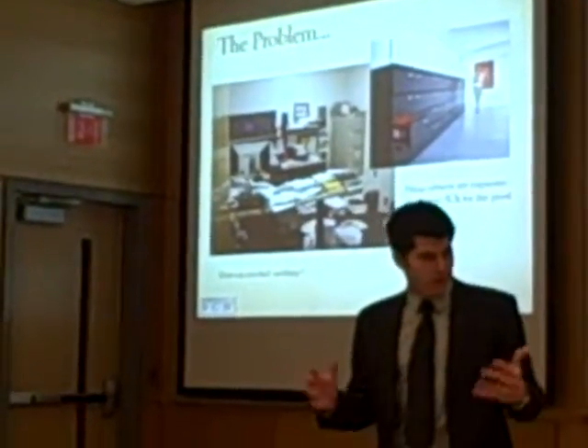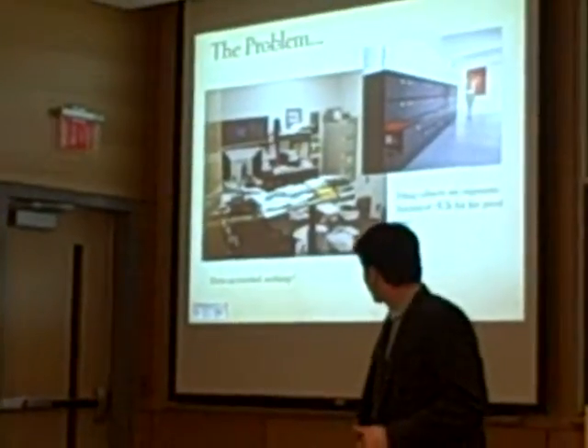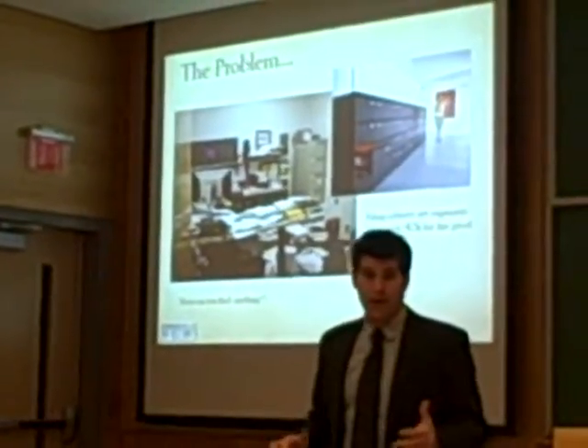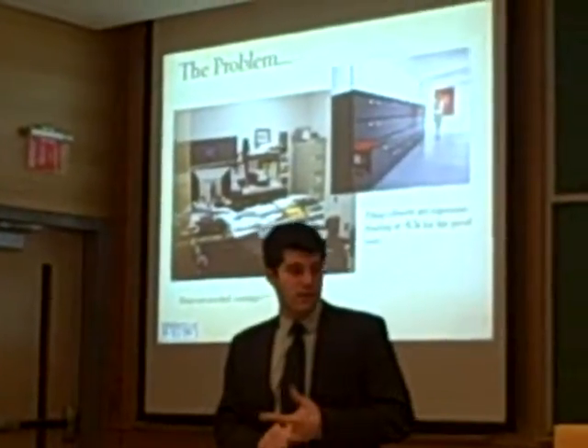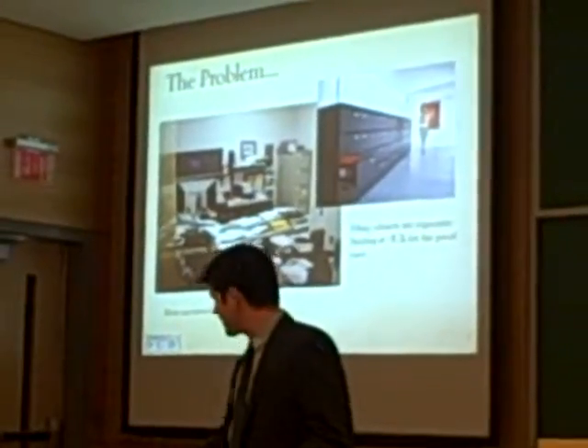We've been in offices, we've worked a little bit, and I find that most of the offices I've been to look like this. It's a bunch of paperwork stacked up everywhere — it's not ordered, it's not stored, you can't search through it, it's just lying on your desk, it falls on the ground.